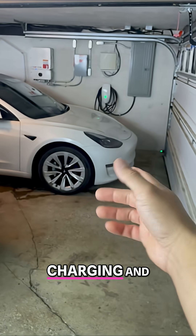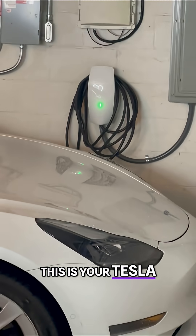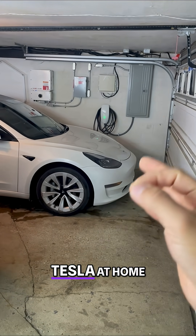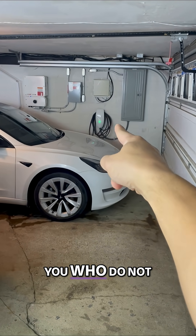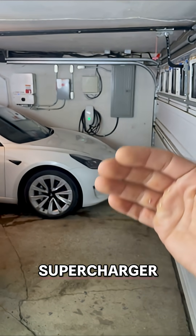Here are some tips about Tesla charging and your all-in cost. This is your Tesla wall connector — that's the fastest way to charge a Tesla at home. Did you know that 63% of folks in the U.S. own a home? So for those of you who do not have a garage, you can charge at a reliable Tesla supercharger.